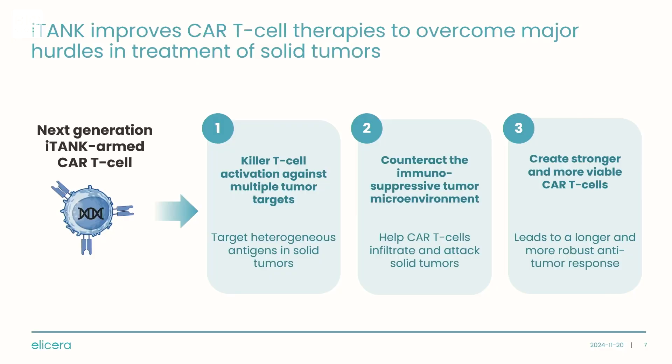To solve these challenges, we are arming our CAR-T cells with a technology we call iTank, which includes a bacterial-derived protein from Helicobacter pylori. The idea is that the patient's immune system will naturally react to it as something foreign that should be attacked, so the patient mounts a parallel immune response alongside the CAR-T attack. This activates the patient's own killer T cells against multiple targets on the tumor, not just the CAR-T target, and this pro-inflammatory environment directly counteracts the immunosuppressive tumor microenvironment, leading to less exhausted, more viable CAR-T cells.